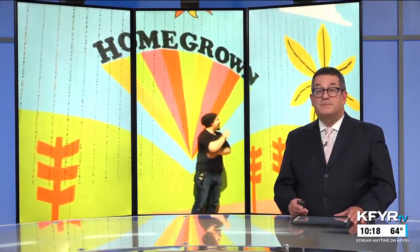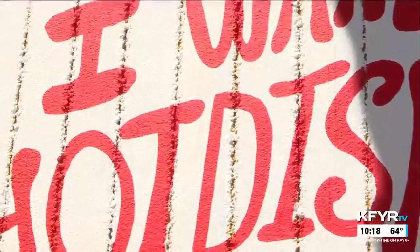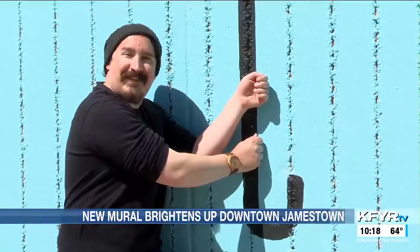Downtown Jamestown has some new pops of color. Hugo's Family Marketplace has a new Food is Fun interactive mural. It's North Dakota related and is 250 feet long and 25 feet tall.